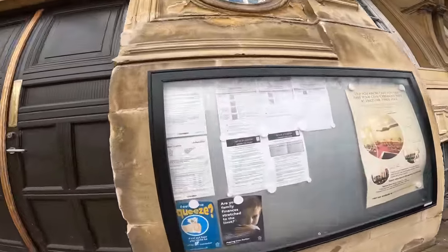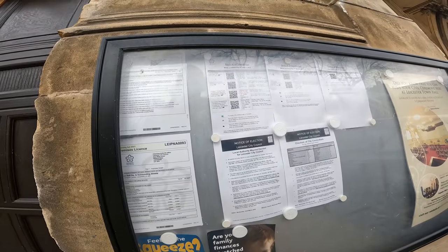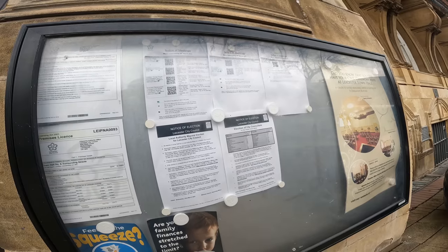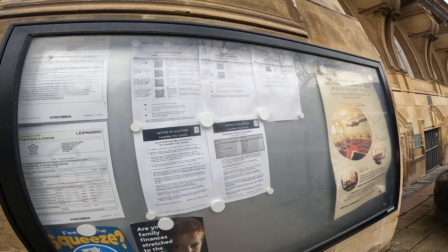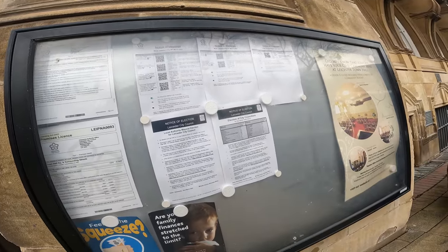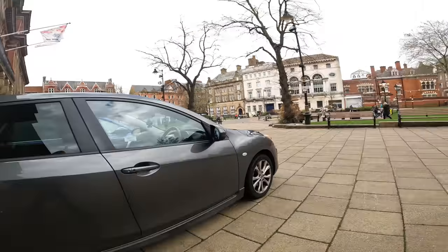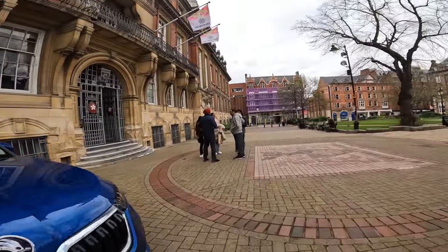Outside we have some licensing authority notices. There's a New Walk Centre reference — I don't think that's here. Notice of meetings — so is there a meeting on? What date is it? 21st of April — no, no meetings. And the local authority mayor election. All right, okay.